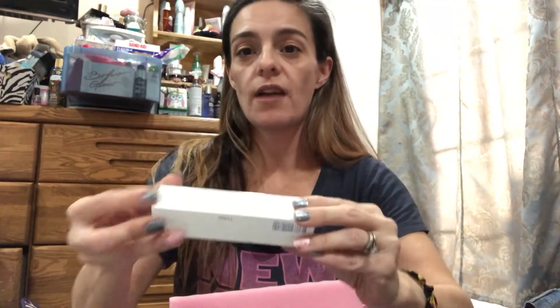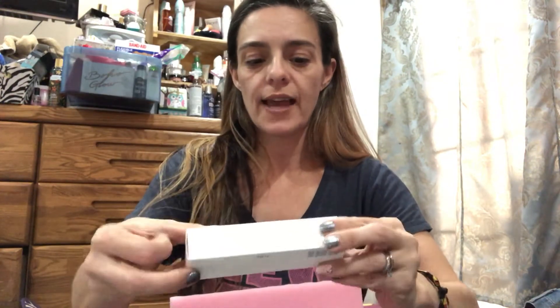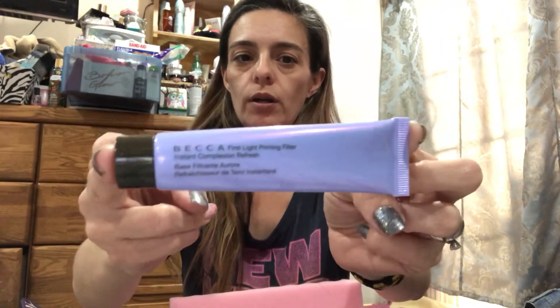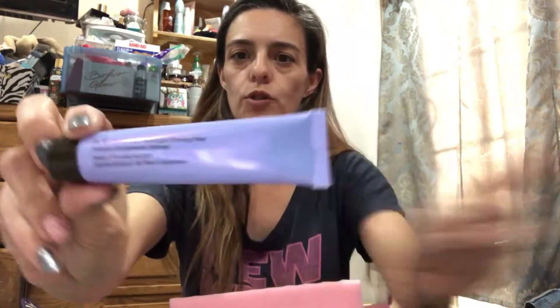I'm super excited to give this a shot. I know it's definitely not a full-size — it's a deluxe size — but because of the type of primer it is, it's not something you want to use necessarily every day, so I'm okay with that. This is the Becca First Light Priming Filter Primer, and I'm so excited to try that.